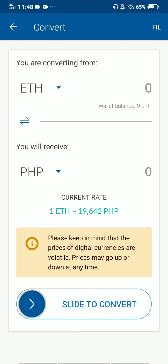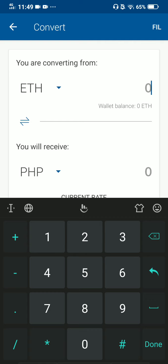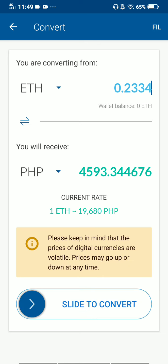Below that, please keep in mind that the prices of digital currencies are volatile — prices may go up or down at any time. You will not be able to slide to convert yet because you haven't typed an amount. So we will try to type in an amount of Ethereum. Let's try 0.02334.